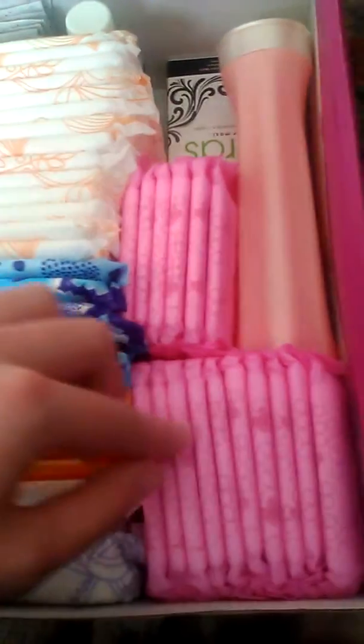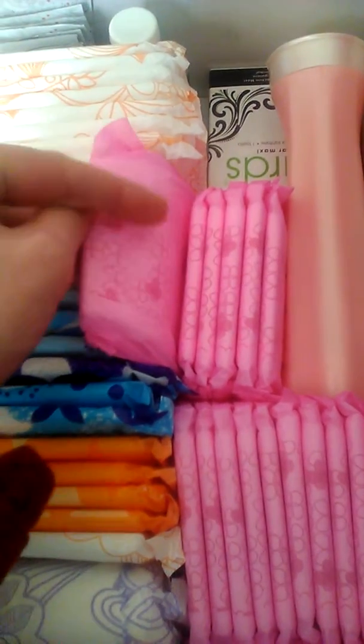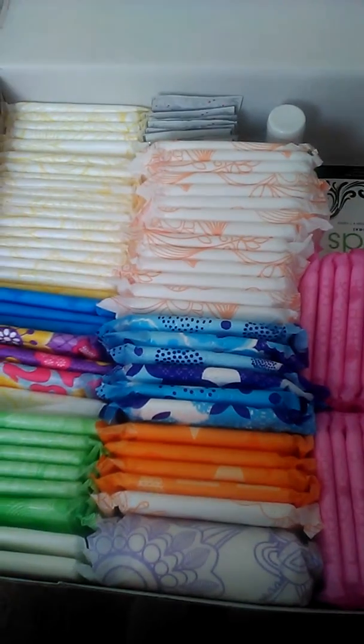From here to here, these ones right here are the Stayfree Super Longs. I have some lotion, a Guards pad over here — it's upside down — and then just some hand sanitizer, the Purell Advanced.